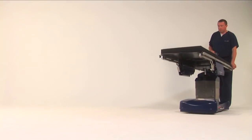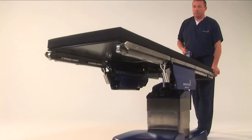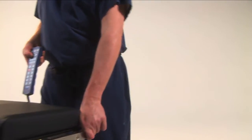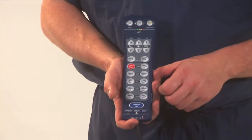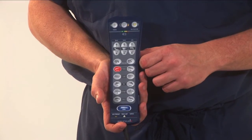The D850's unique InstaDrive system allows the staff to move the table within the surgical suite or from room to room with a self-propelled drive feature. InstaDrive is operated by the intuitive hand pendant, which features a backlit keypad.